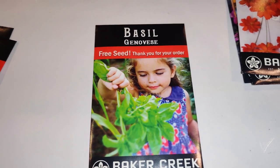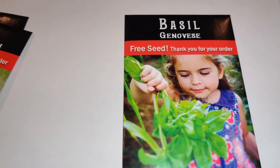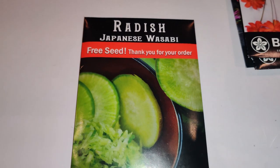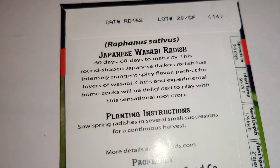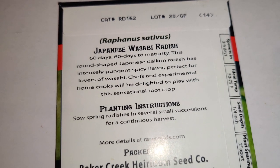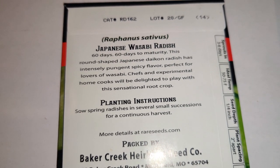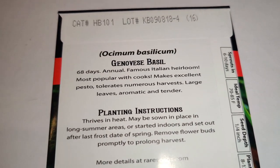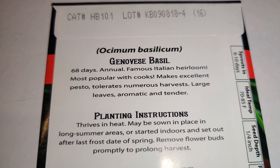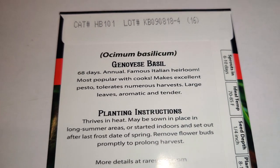I'm glad they included some food items, because I typically just order food items. Here is Jennifer's Basil — I love that basil, it smells so good and tastes wonderful. Then I have this Japanese Wasabi Radish. This round-shaped Japanese daikon radish has an intensely pungent, spicy flavor — perfect for lovers of wasabi. Chefs and experimental home cooks will be delighted. And the Genovese Basil — a famous Italian heirloom, most popular with cooks, makes excellent pesto, with large aromatic and tender leaves.